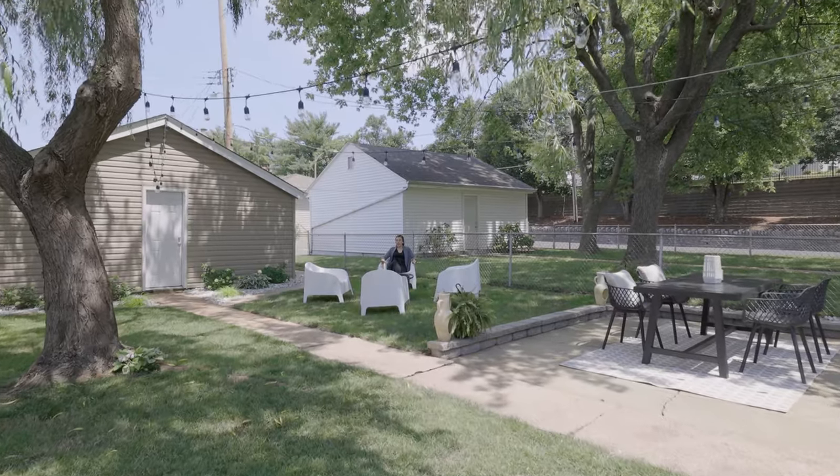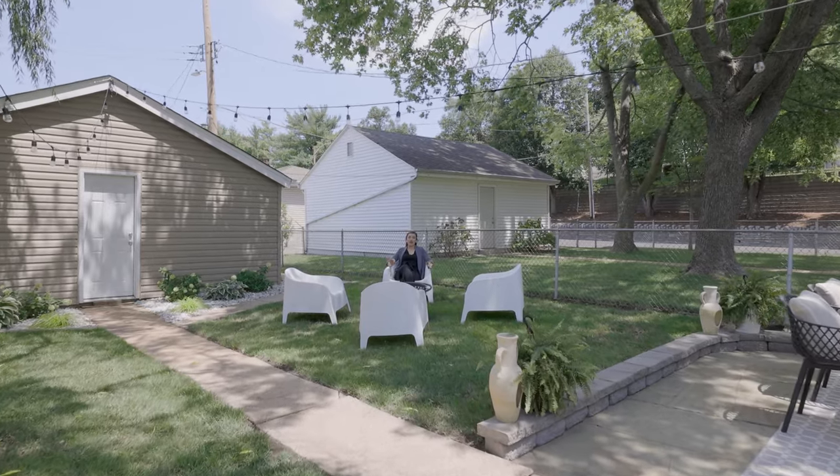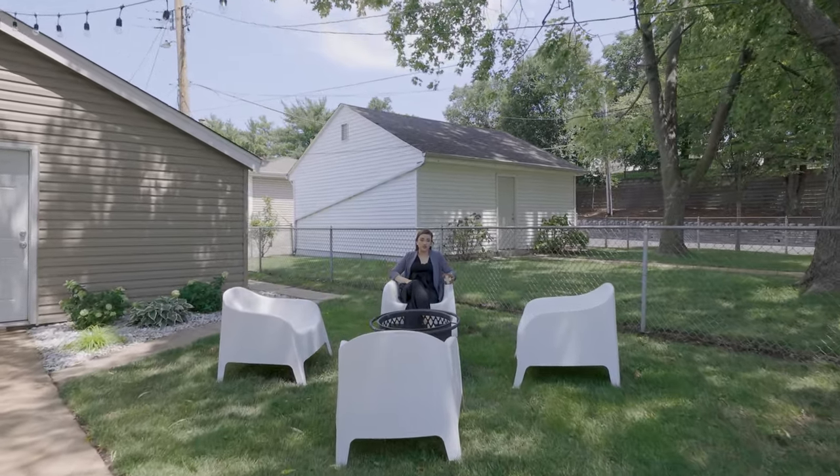Talk about a great space to relax. We've made it to the fully fenced backyard, which is a perfect place to entertain, play fetch, or use for your own personal enjoyment.